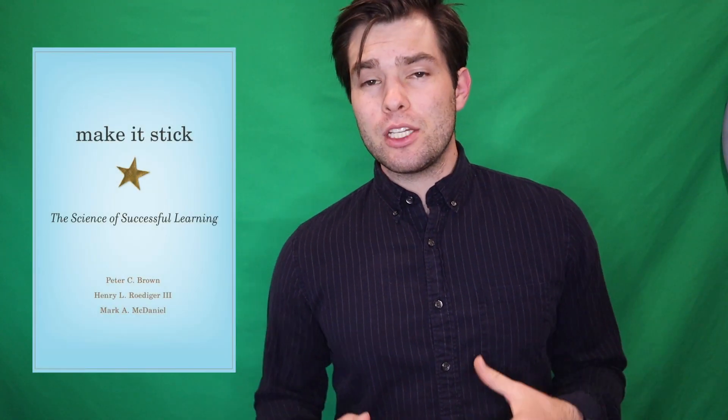Hi, my name is Dallin and I'm a third year medical student. I owe a lot of my academic success in undergrad, on the MCAT, in medical school, on board and shelf exams to Anki and a book about learning called Make It Stick.